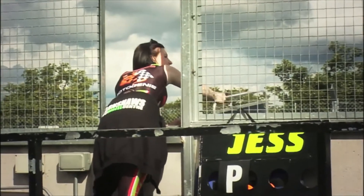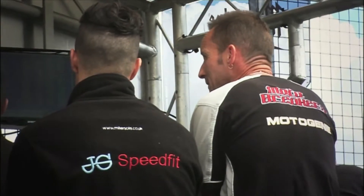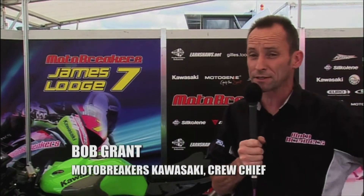Our team consists of three Stock 600 riders and a Stock 1000 rider. Stock 600 is basically a very standard bike — you're allowed minimal modifications to the specification for the class. It's a really, really good class. We see ourselves in the paddock as a foundation team where we bring riders on from club level and they develop their skills in the Stock 600. It's a very aggressive class, very difficult to get results in — anybody in the top ten can win a race on the day, with very close times, so it's good for the young riders to learn.